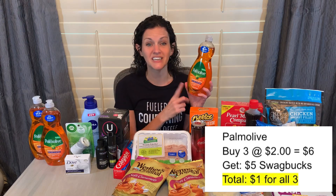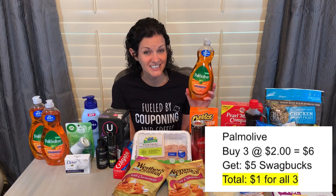The Palmolive — I did this one because there is a Swagbucks offer for this, so check your Swagbucks app. I had an offer for $5 back when I purchased three of them, and these are priced at $2 each. So $2 times three is $6, but I got $5 back on Swagbucks, making it $1 for all three of them.